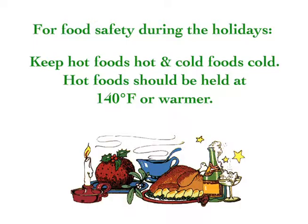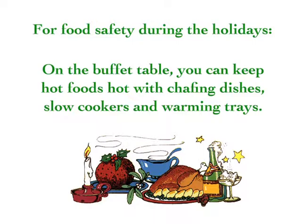Hot foods should be held at 140 degrees Fahrenheit or warmer. On the buffet table, you can keep hot foods hot with chafing dishes, slow cookers, and warming trays.